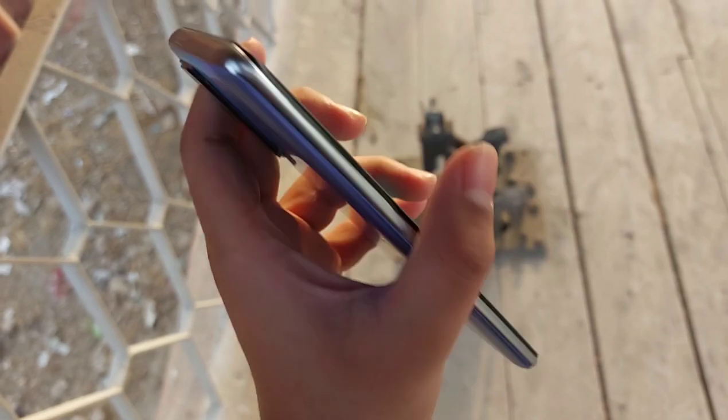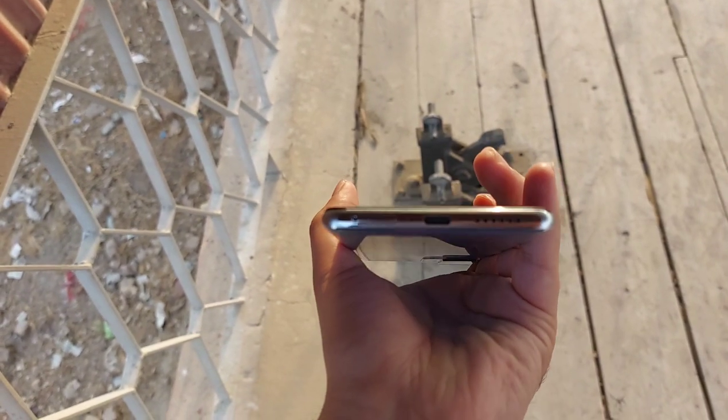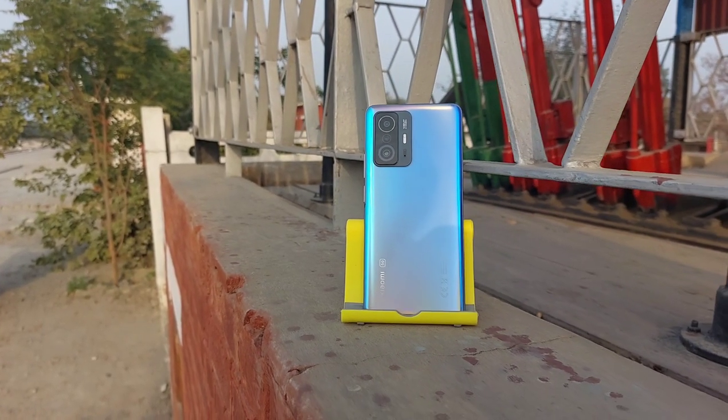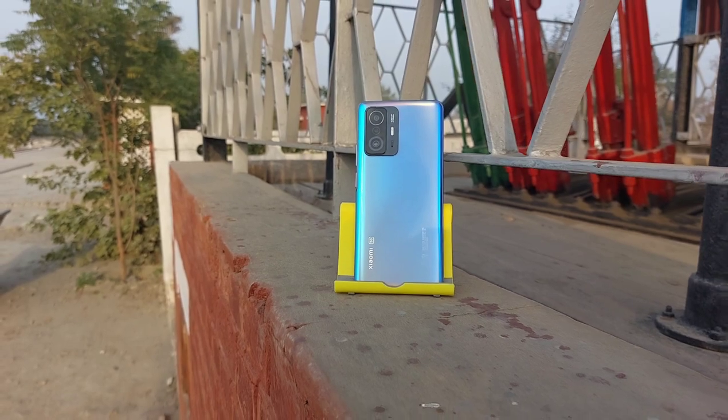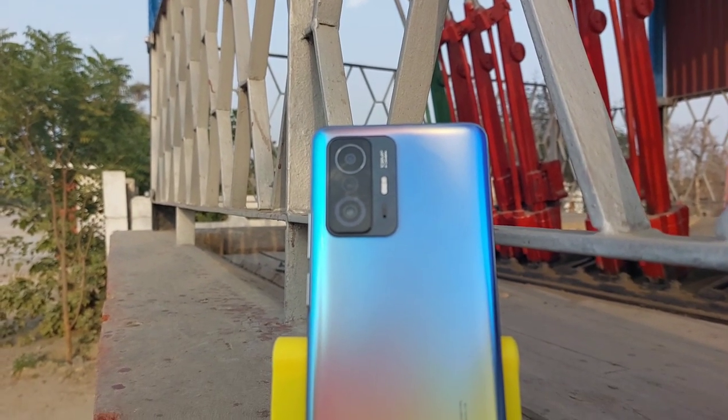The pair of stereo speakers on the phone is tuned by Dolby Atmos and the sound coming out of them is quite crystal clear and immersive. My final verdict is that this phone fully justifies its price tag and I highly recommend the device, though the decision relies upon your choice.